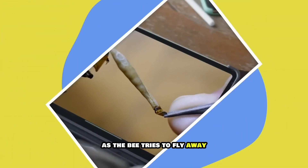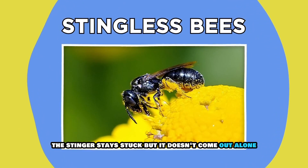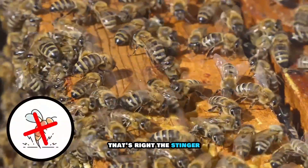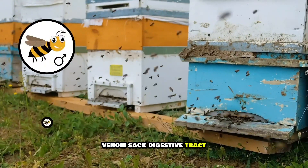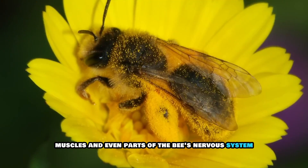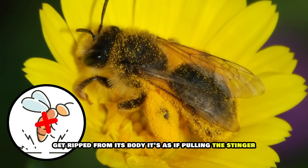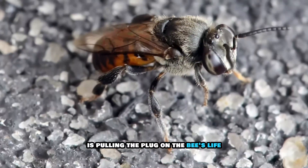As the bee tries to fly away, the stinger stays stuck — and it doesn't come out alone. It tears out part of the bee's abdomen with it. The stinger, venom sac, digestive tract, muscles, and even parts of the bee's nervous system get ripped from its body. It's as if pulling the stinger is pulling the plug on the bee's life.